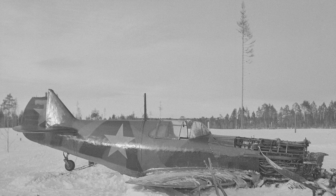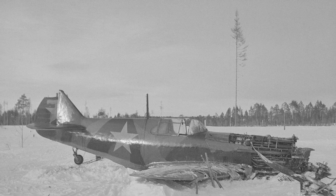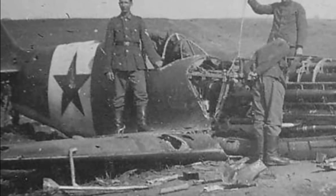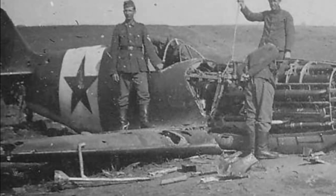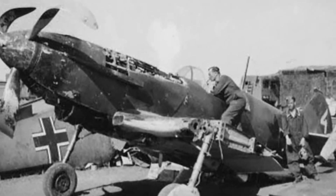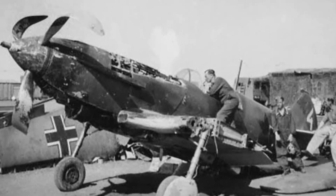But it was heavy. And that heaviness, matched with the underpowered Klimov M-105 engine — a V12 liquid-cooled engine producing at best around 1,050 horsepower — would make it a very unpopular aircraft for Russian pilots, who found the aircraft to be sluggish, difficult to handle, and lacking in acceleration and climb rate.